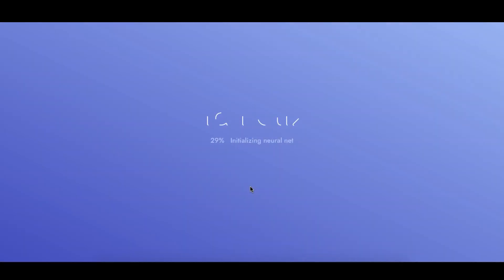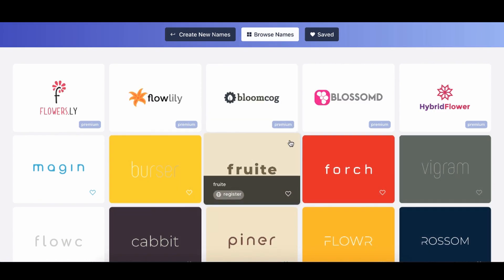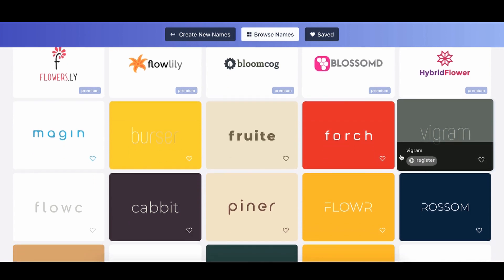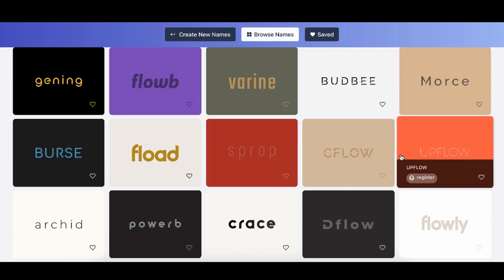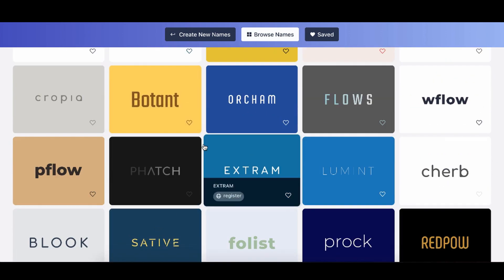We hit Generate, and look at this — we got names like Fruit, Forch, Viagram (that sounds like something else), Pioneer, Cabot, Flow, Sprock, Rainbow Bloom, Flood Power. These are more like super new-age ones.